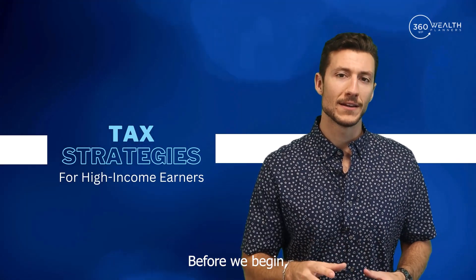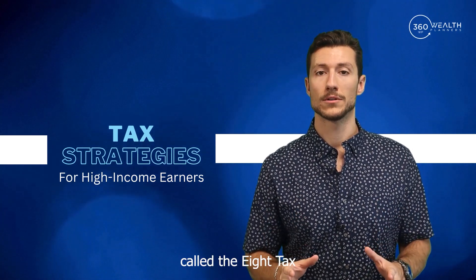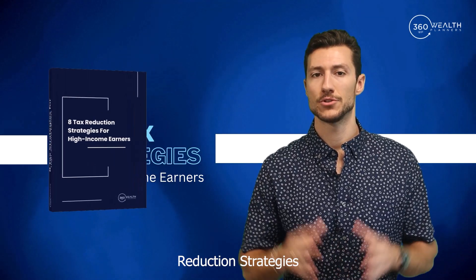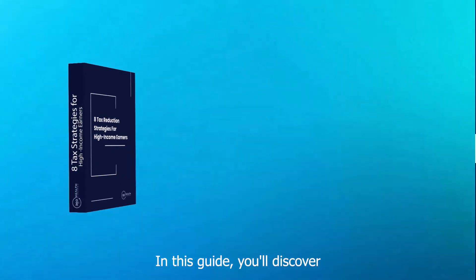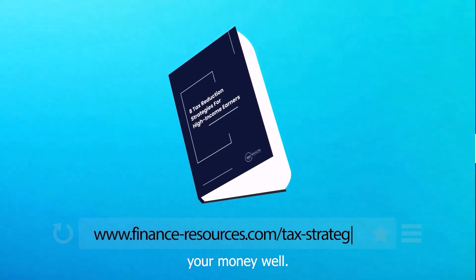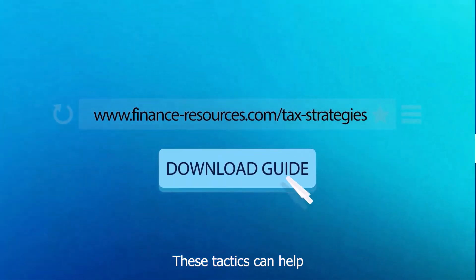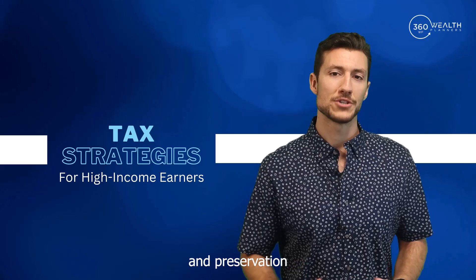Before we begin, I want to make sure you're aware of a valuable resource we've put together called the Eight Tax Reduction Strategies for High Income Earners guide. In this guide, you'll discover smart ways to reduce taxes as part of managing your money. These tactics can help set you up for better long term financial growth and preservation of your wealth.